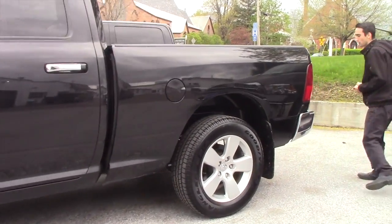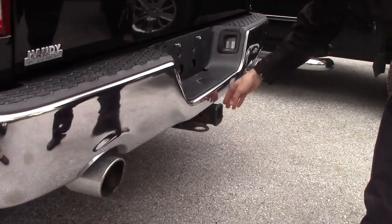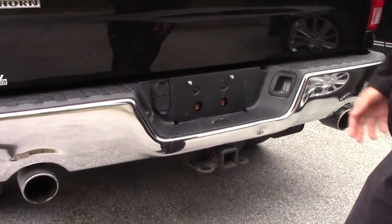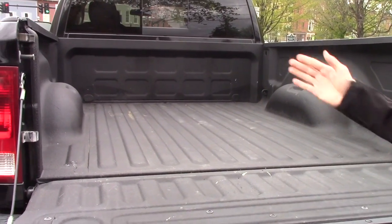On the back, you're going to have the chrome bumper, the dual exhaust, your four and seven pin connectors and your towing hitch. Your tailgate drops down with the spray-in bed liner that's by Onyx.